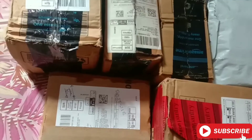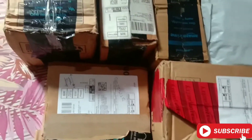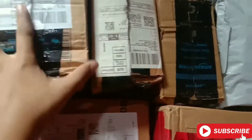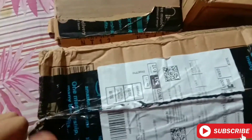Hi guys, welcome back to my vlog. Today I am very excited because this is my first ever Amazon haul unboxing vlog. Without further ado, let's get into the video, but please like, share and subscribe for more. These are all the packages I'm going to share with you. Let's start with the biggest package because the most excitement is in this one.